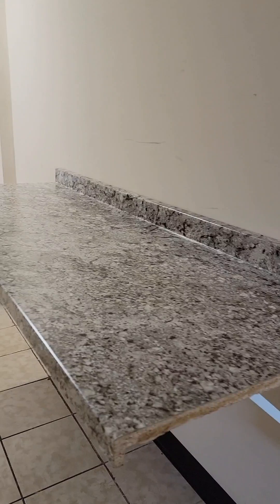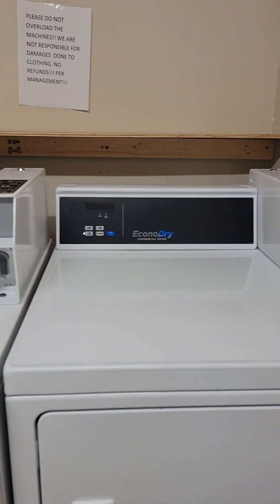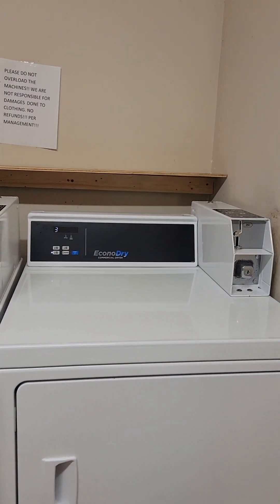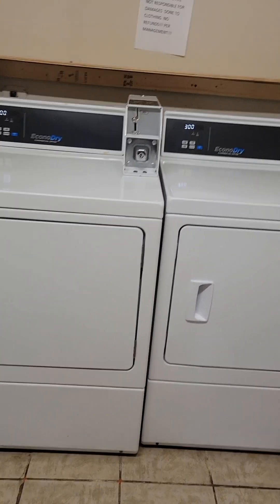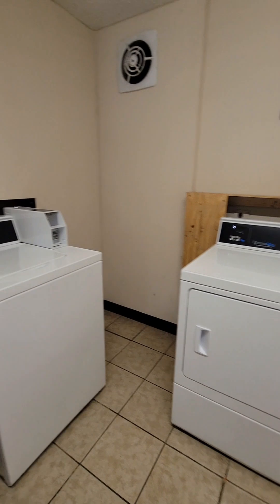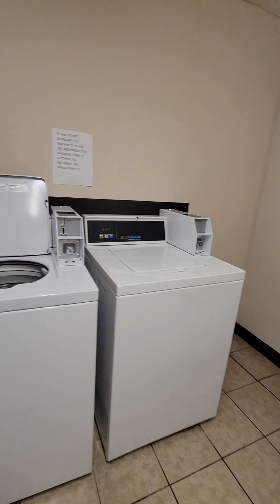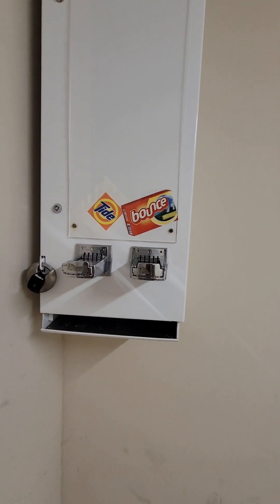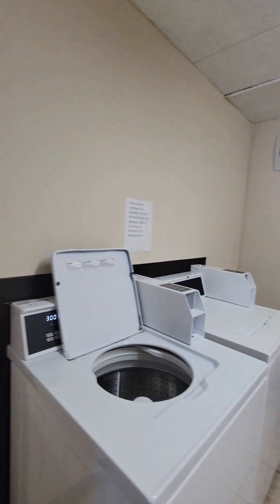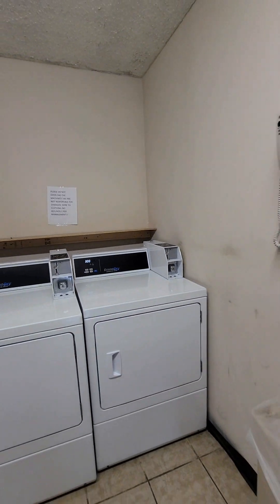It's got a nice countertop for folding clothes and a clean trash can. There are your dryers and over here are your washing machines. On the wall to the left you have Tide detergent and Bounce dryer sheets, soap and dryer sheets. To the right there's a phone in case you need it.